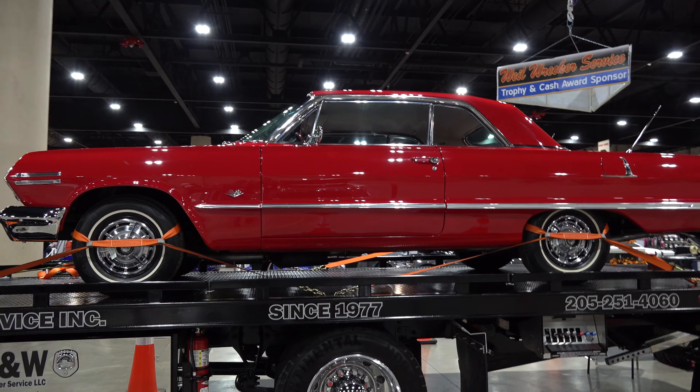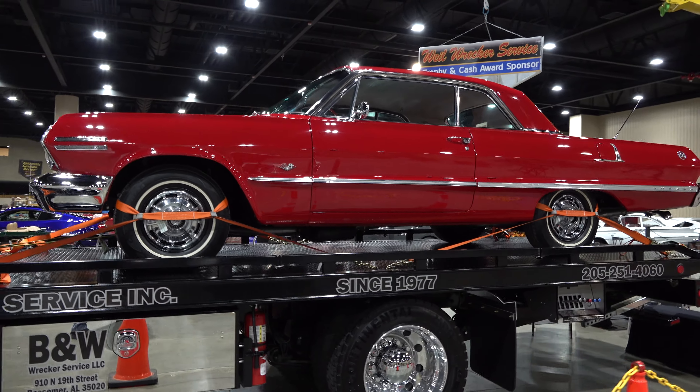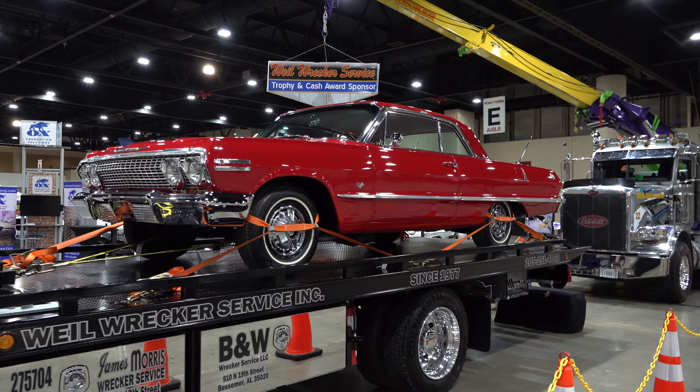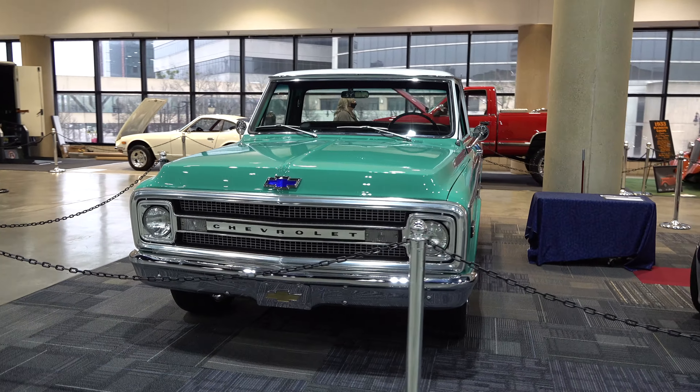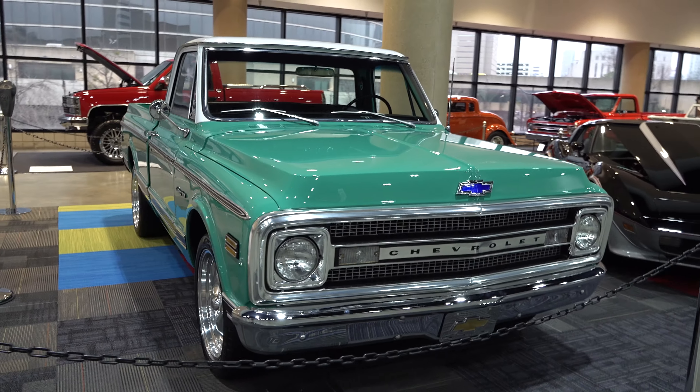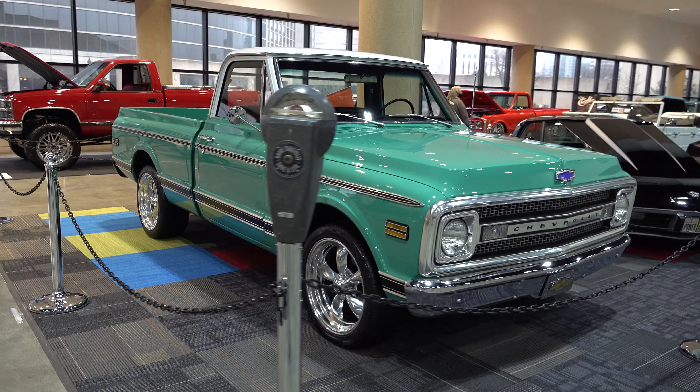Another vendor here showing you how they would carefully transport your car, should you call them — which I thought was cool. And I think I've shot this truck, I think I've got a feature on that truck. If not, I need to, because it's a sure nice truck.